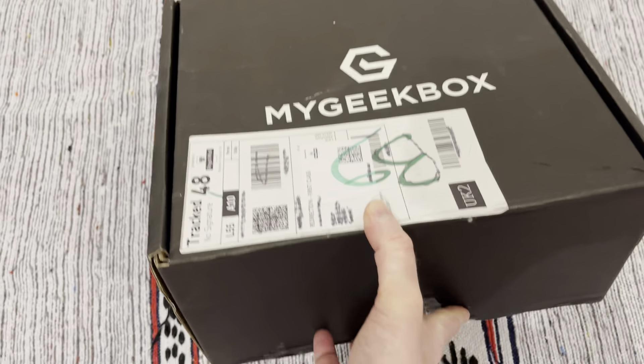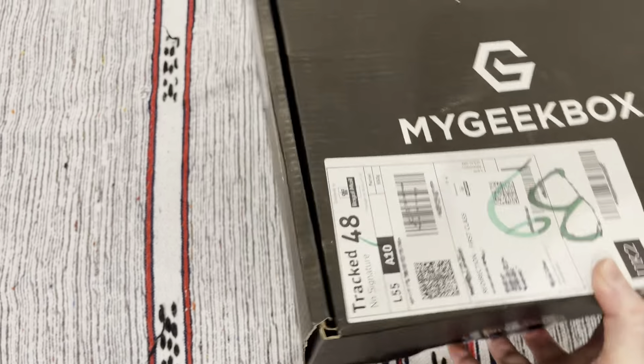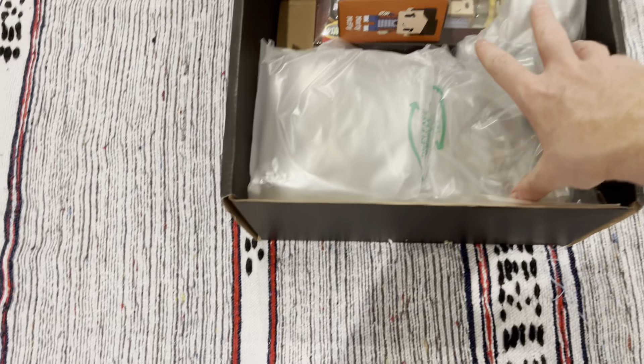It's quite big this time around. The items are medium weight, and as I say, the box has been quite bashed around — it's a little bit rattly as well. I can feel the contents moving around inside. So let's take a look.